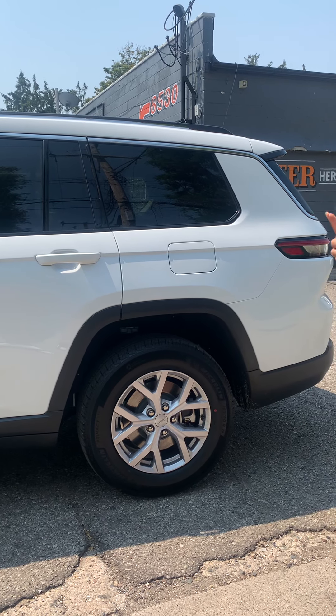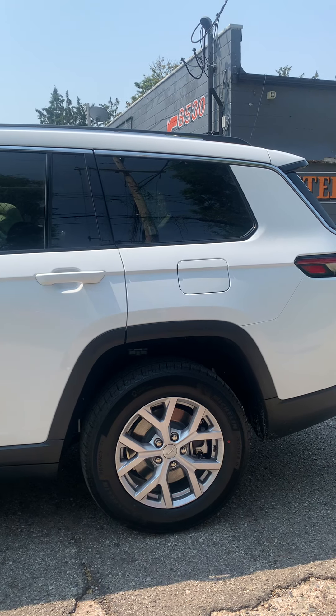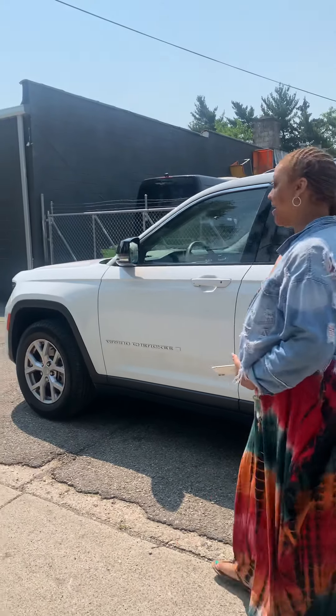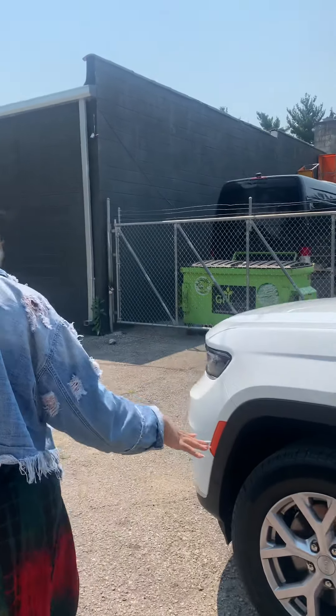Here we have my brand new 2021 Grand Cherokee L Limited. We have all white with the 83-inch wheel.